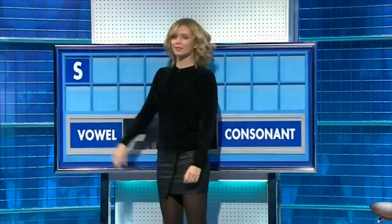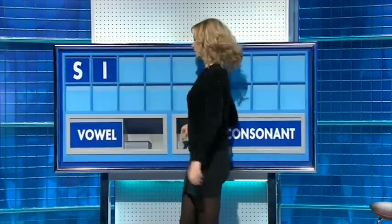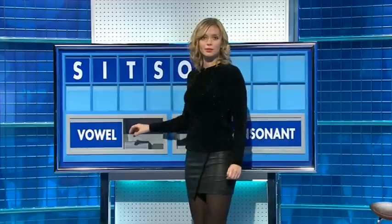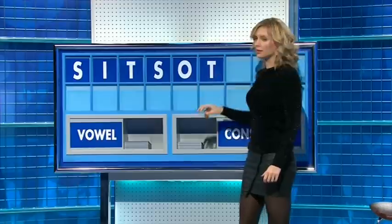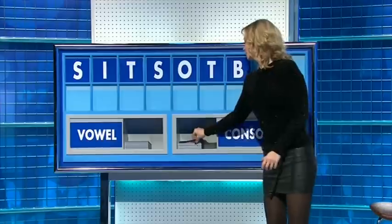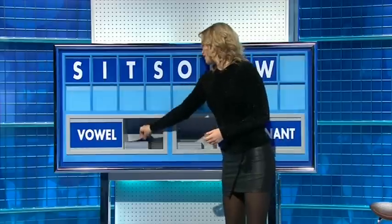Thank you, Den. S. And a vowel: I. Consonant: T. Consonant: S. A vowel: O. Consonant: T, T. Consonant: B. Consonant: W. And a final vowel, please, and a final A.